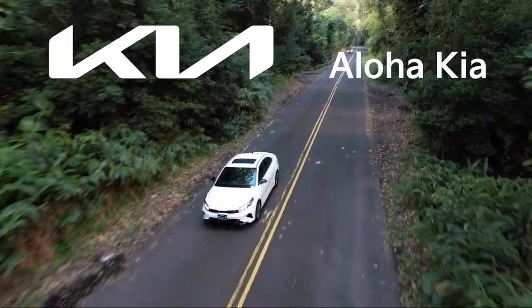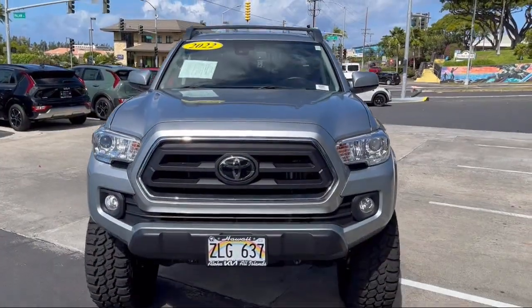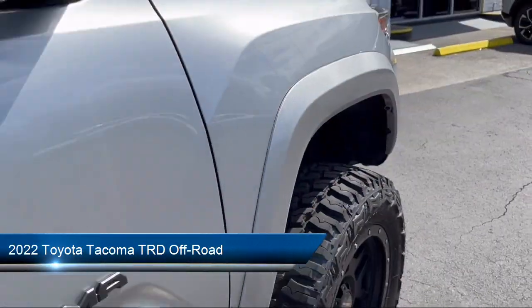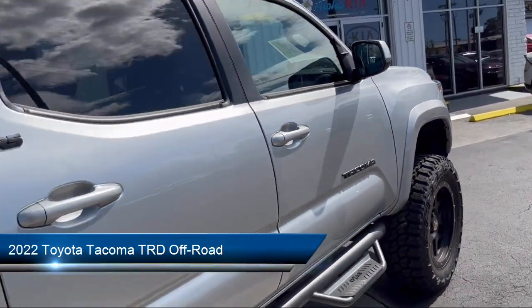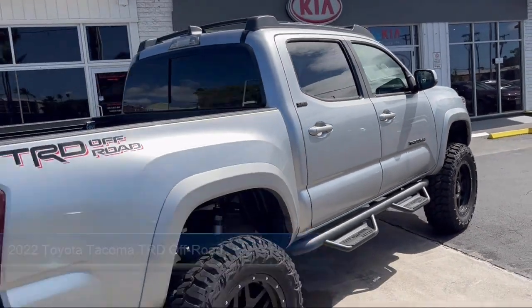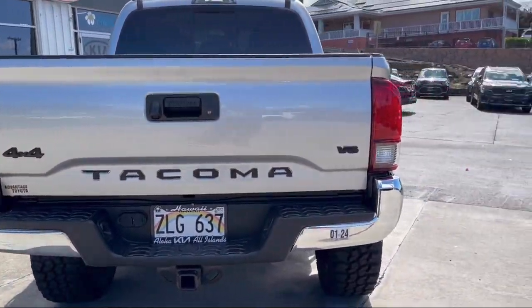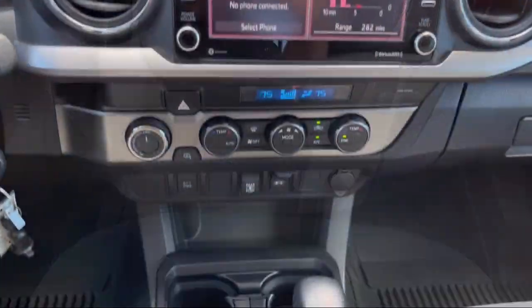Welcome to Aloha Kia and here's a look at one of our great vehicles from our inventory. It comes equipped with keyless entry, Apple CarPlay and Android Auto, power sliding rear window with privacy glass, Sirius XM satellite radio, homelink, and auto high beam headlamp control.